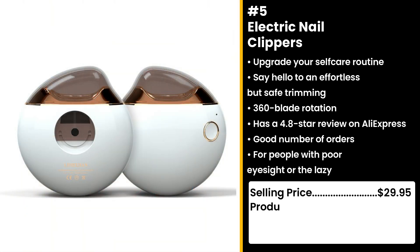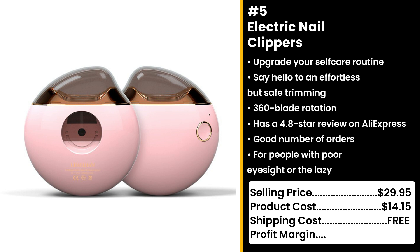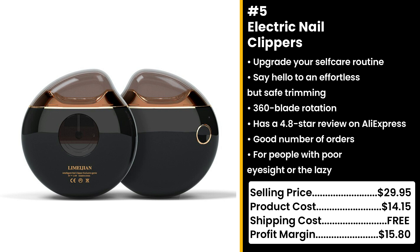You could sell this for $29.95 while the product costs only $14.15. Shipping cost is free, so you're looking at a good profit margin of $15.80.